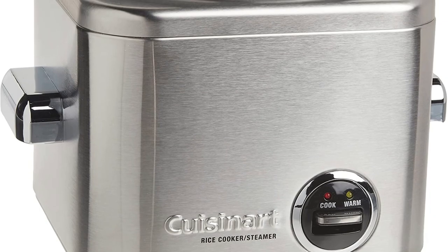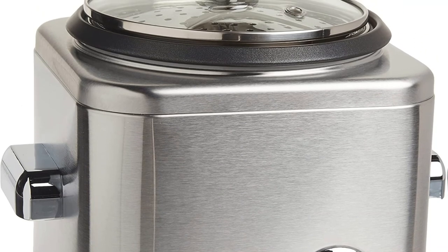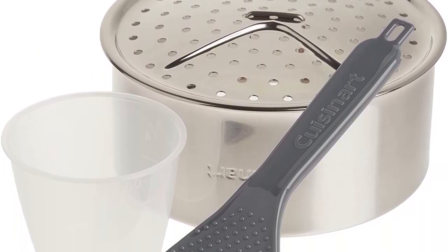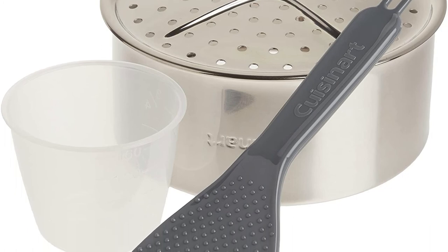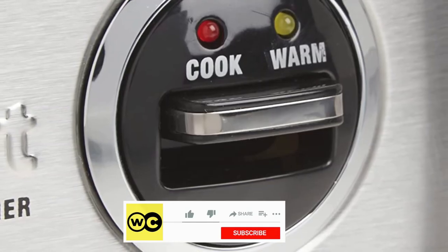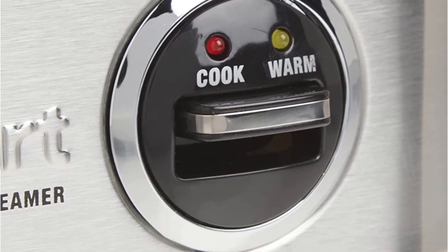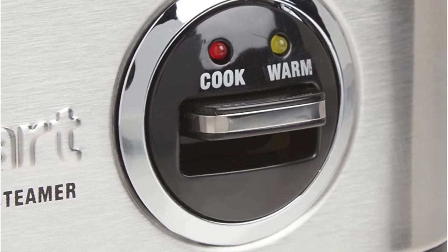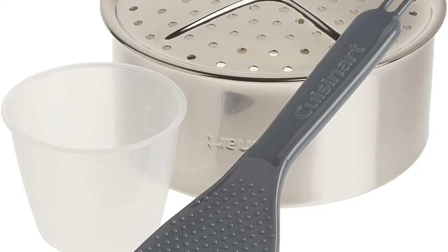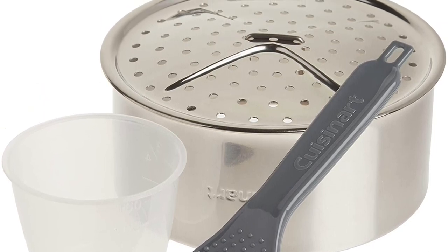What is unique about the Cuisinart CRC-400 is the fact that it has a 3-year warranty. Although most rice cookers have only a 1-year guarantee, the additional years of this warranty are a beneficial bonus. This shows that Cuisinart stands behind its products. If you're in search of an appliance that's comfortable to use, you'll appreciate the automatic warming feature. When your food is finished cooking, the Cuisinart CRC-400 will automatically switch to a warm function, meaning your food will not get too dry, overcook, or get cold.